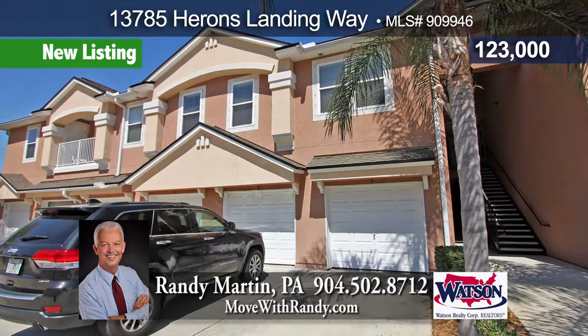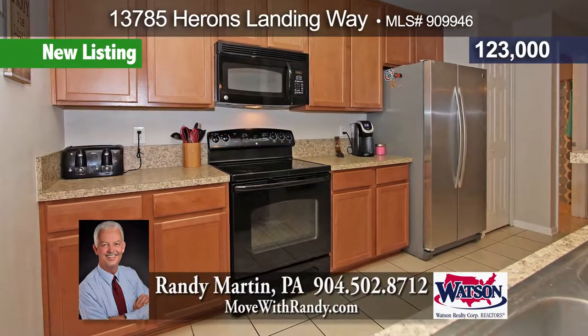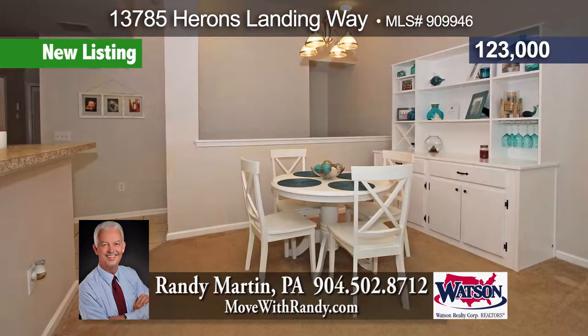Two-story loft-style condo in a gated community on the south side with two bedrooms, two baths, dining and living room combo, and tiled kitchen with new stainless refrigerator.